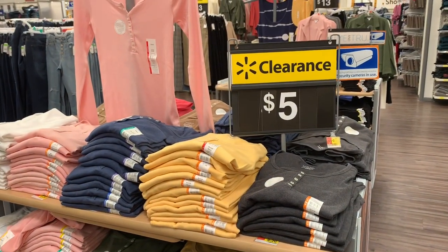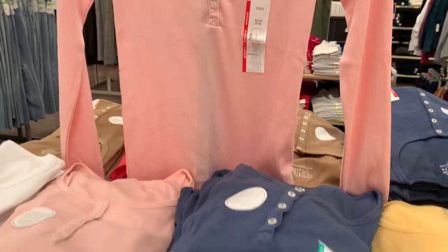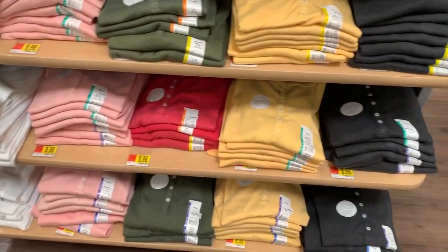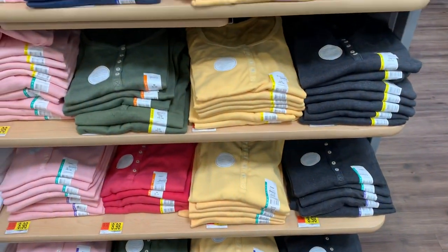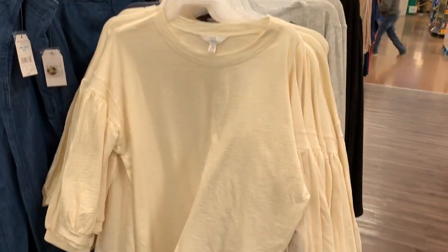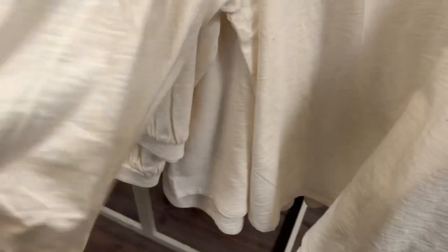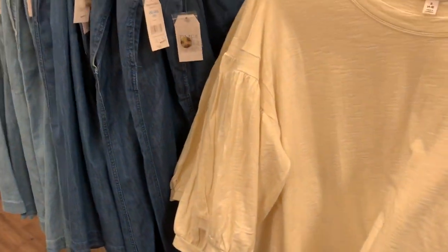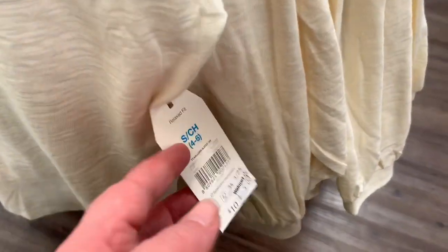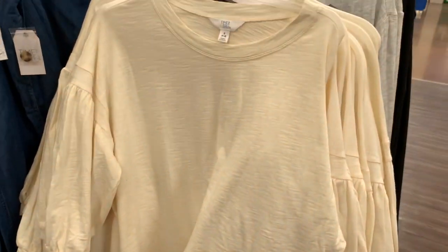This is why I like coming here — look at this! $5, and these are nice looking shirts. They have every color you could ever want and tons of sizes left. I love coming here for their clearance. These are so cute — the closer I get up to them the cuter they are. Look at these sleeves — so cute! At first glance I would have thought they're $11, but when I looked at the tag they are $5. Wow!